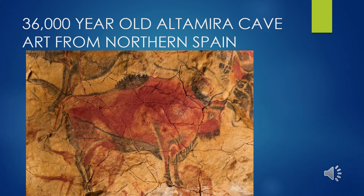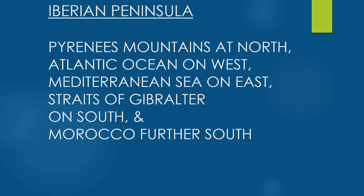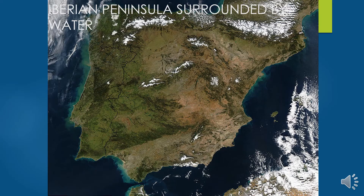We'll talk about how subsequent cultures — the Muslims, for example — greatly influenced the design seen in this show. Looking at the satellite view of the Iberian Peninsula, it's surrounded by water: the Mediterranean on the right and the Atlantic on the left, with the narrow Straits of Gibraltar close to North Africa at the bottom left. The Pyrenees Mountains divide it from France, and much of Spain is very mountainous.